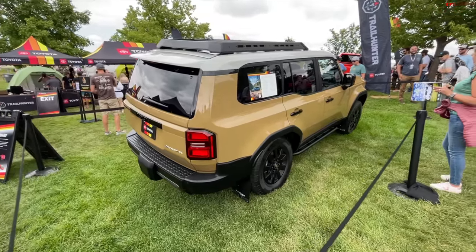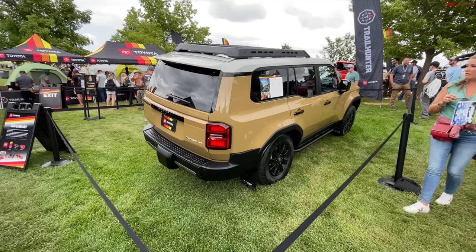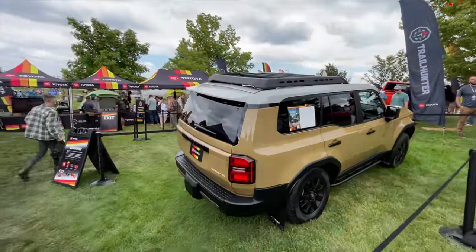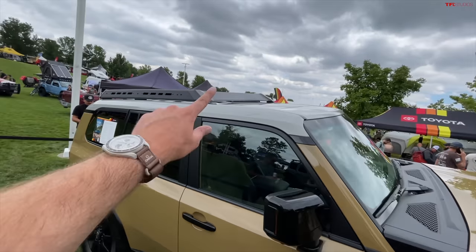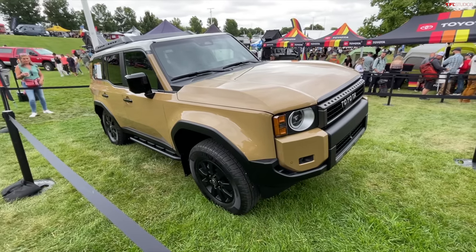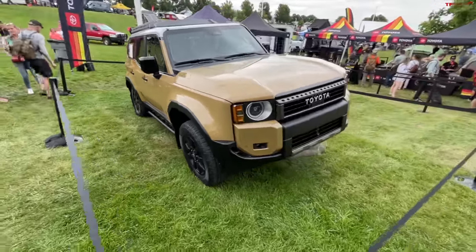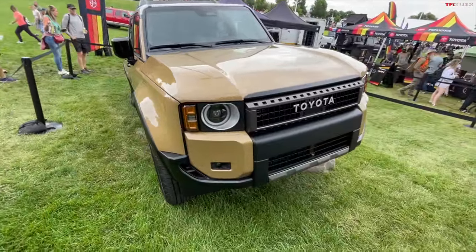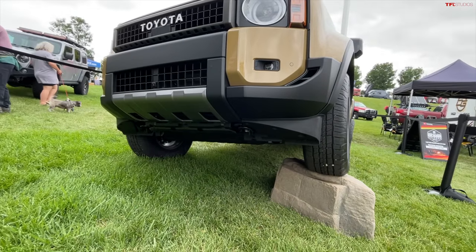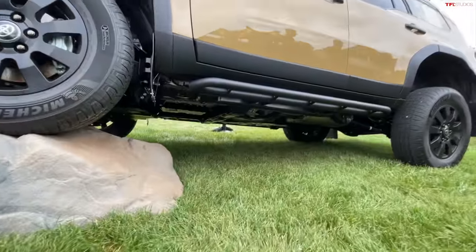Toyota folks have said the First Edition is coming to market first — unlike the Gladiator, the First Edition is actually going to be first and not behind some of the other vehicles. Overall I'm really digging this, especially that roof rack. Fuel economy: when I was at the launch they didn't tell me, but a bunch of you reached out and said Toyota had published 27 MPG on their website — not sure if that was an accident — but 27 MPG is pretty damn good, especially compared to the current 4Runner.